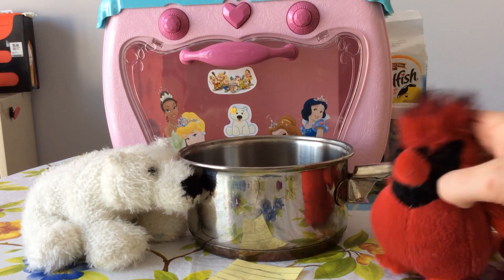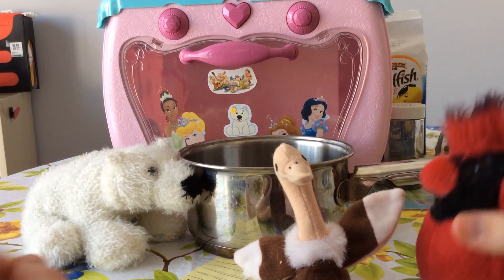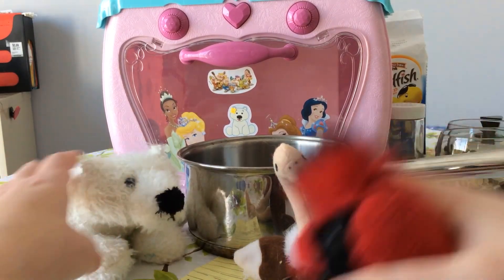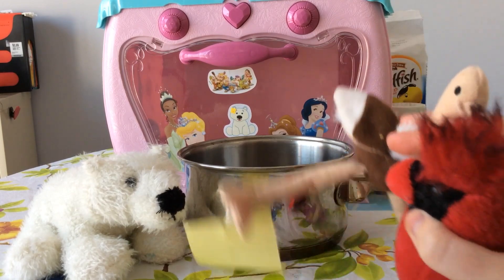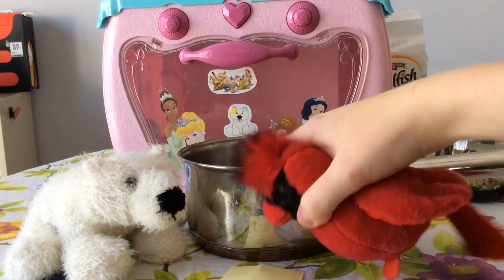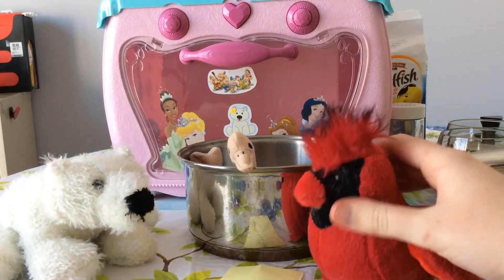Wait, ostrich? Where's the ostrich? Do we just put it in whole? Okay. Sorry about this, Mr. Ostrich. Just put him in like that and close the lid.